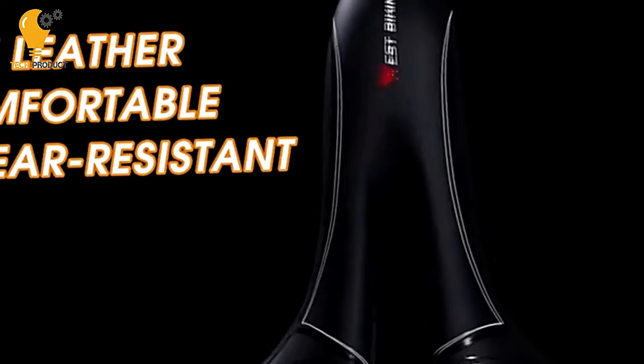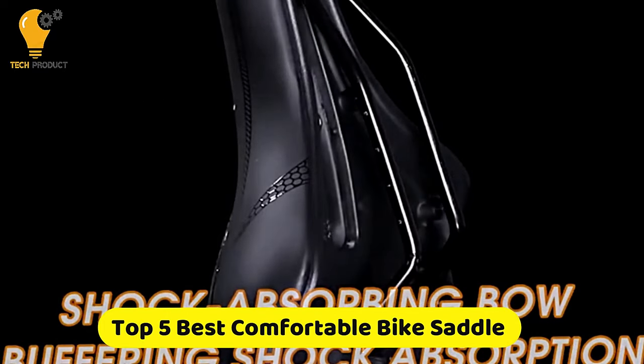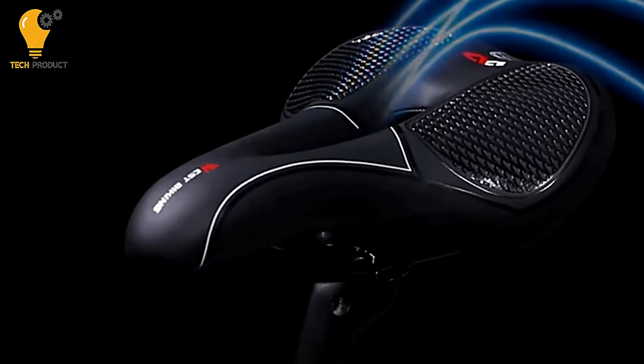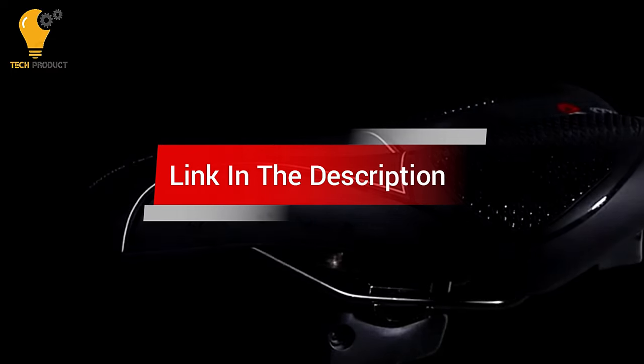Are you looking for the best comfortable bike saddle? In this video, we cover the top 5 best comfortable bike saddles on the market today. We'll consider their product features and values. If you want more information and updates on the products mentioned, check the links in the description.